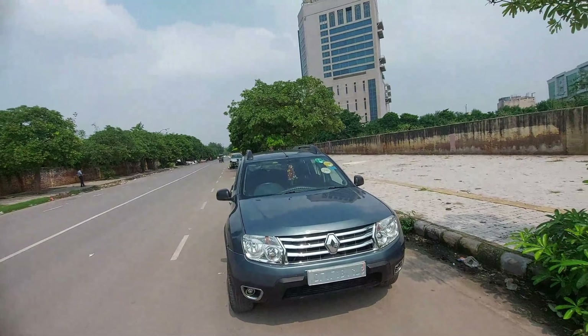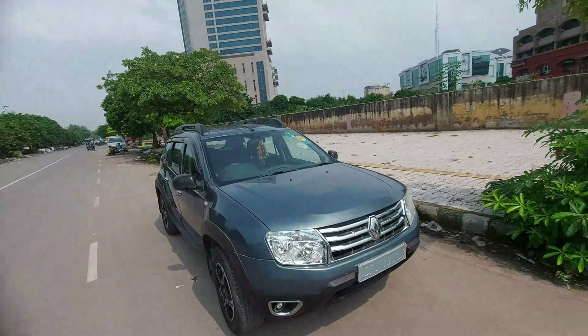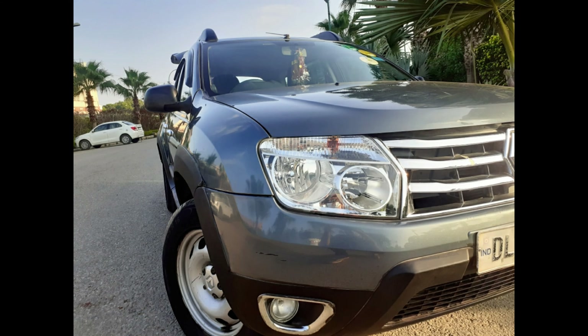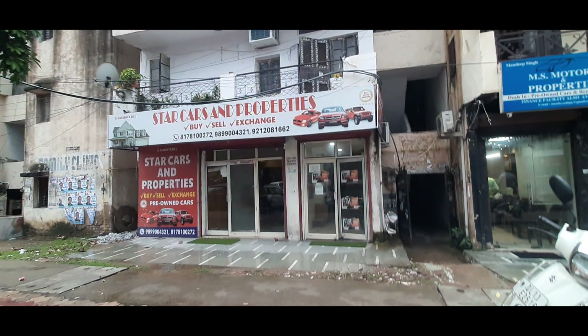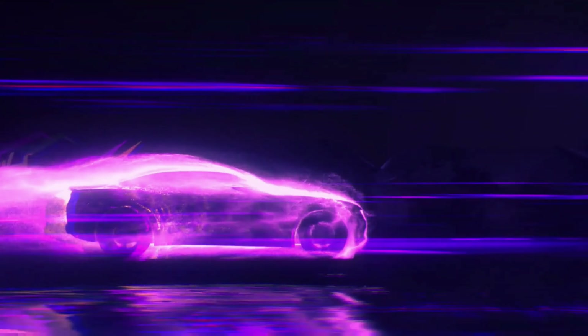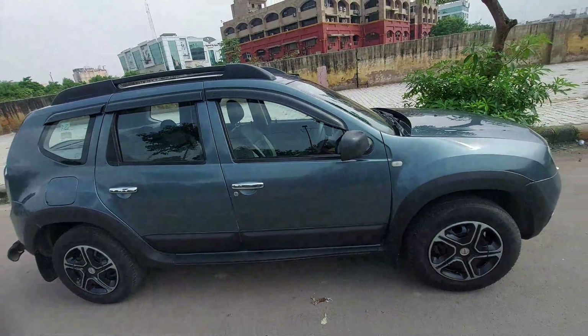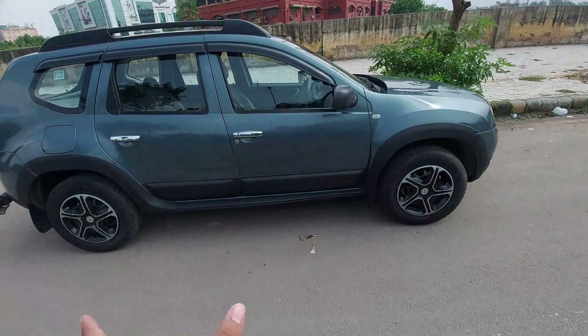Hey, what's up everyone, welcome back to Pratham Car Vlogs. It's a really sunny and hot day, but today we are driving this Renault Duster. This car is 4.3 meters in length.